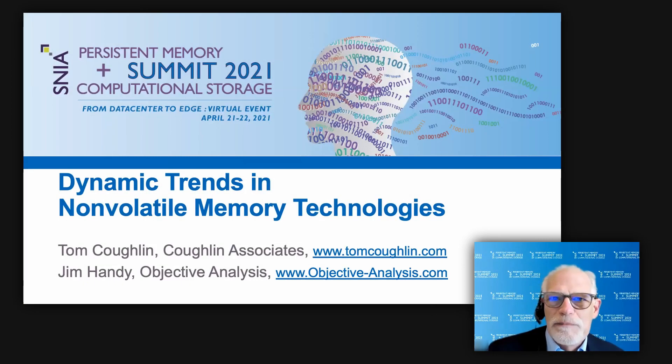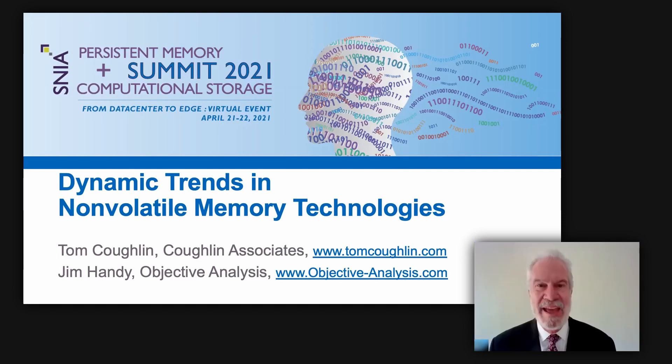New emerging non-volatile memories are rolling out in many computer applications. These technologies include magnetic random access memory, resistive RAM, phase change memory, and ferroelectric memory. I'm Tom Coughlin and I'm Jim Handy, and we're the co-authors of a new report that examines emerging memory technologies.